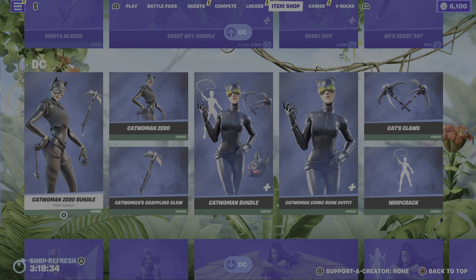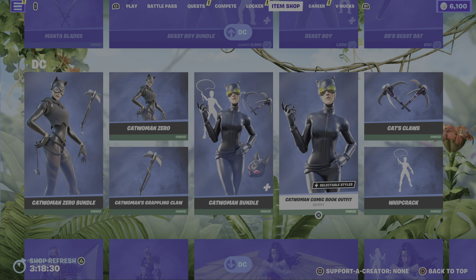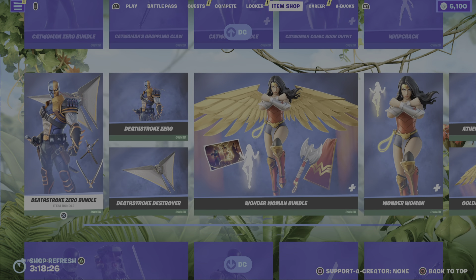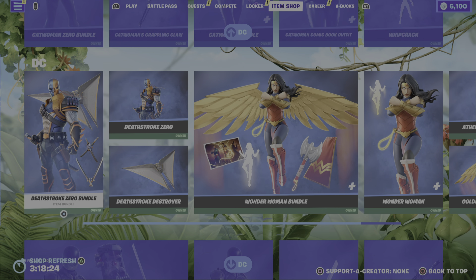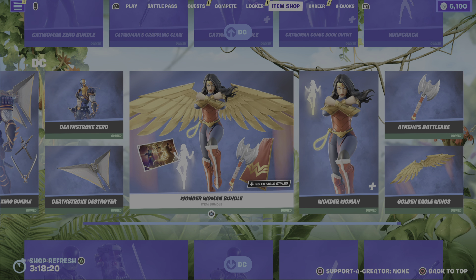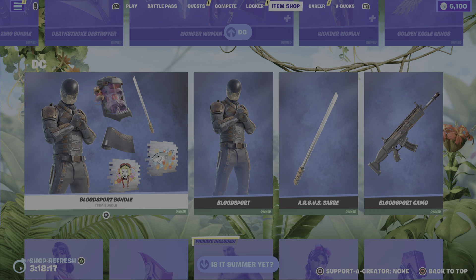We've got the Harley Quinn bundle, but then we also have the Rebirth Harley Quinn. We then move on to Black Manta and Beast Boy. We then move on to Catwoman Zero and the Catwoman bundle. Obviously we also have the Catwoman comic book outfit as well, which is pretty much in the Catwoman bundle. Moving us on to the return of Deathstroke and the Wonder Woman skin bundle, really really cool. I remember when this came out, I was hyped. Moving us on to the return of Bloodsport to finish us off.